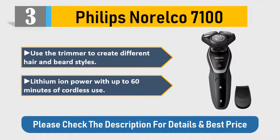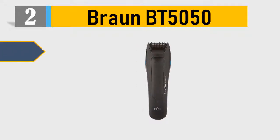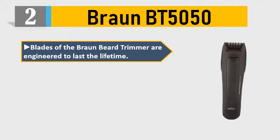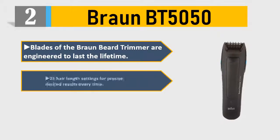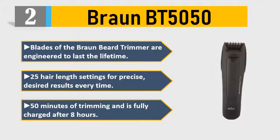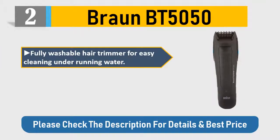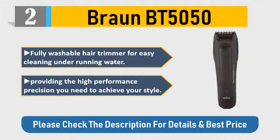Number 2: Braun BT 5050. The blades of the Braun beard trimmer are engineered to last a lifetime. 25 hair length settings for precise, desired results every time. 50 minutes of trimming, fully charged after eight hours. Fully washable hair trimmer for easy cleaning under running water, providing the high-performance precision you need to achieve your style. Please check the description for details and best price.